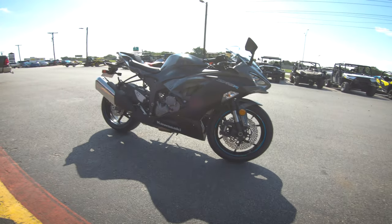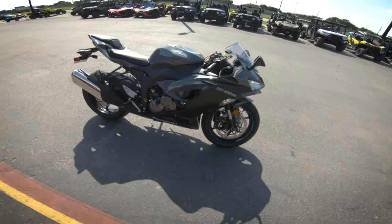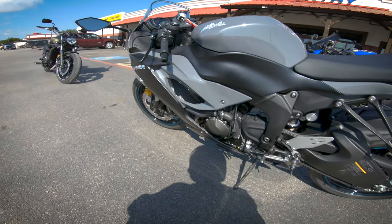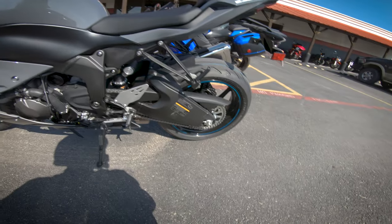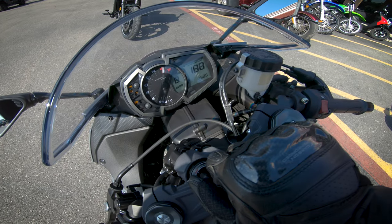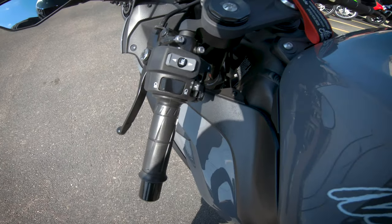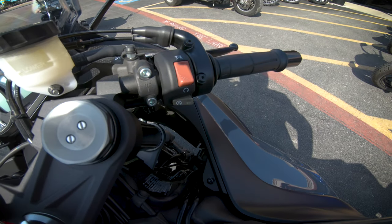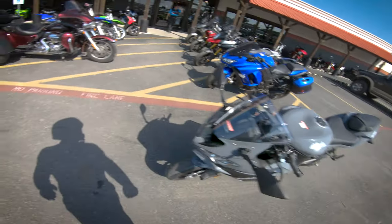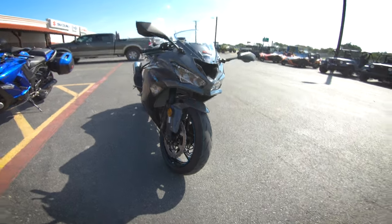Let's jump into some specs. For the engine we have a four-stroke four-cylinder with 16 valves, liquid cooled, 636cc — hence the name. This produces 52.1 pound-feet of torque at 11,500 RPM. We have a six-speed return shift transmission, chain driven. Suspension is 41mm inverted Showa SFF-BP forks up front and a bottom-link Uni-Trak gas-charged shock in the rear. Dual 310mm disc brakes up front with Nissin four-piston monoblock calipers. Curb weight is 430 pounds, or 425.6 pounds without ABS, with a 4.5-gallon gas tank and Kawasaki's limited 12-month warranty.